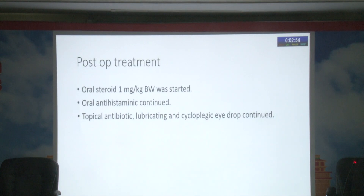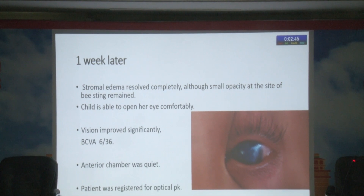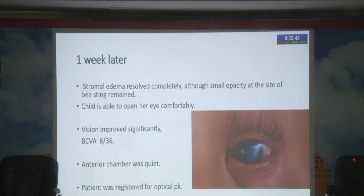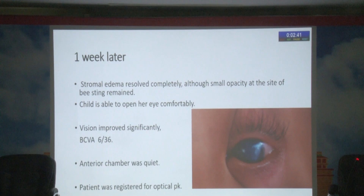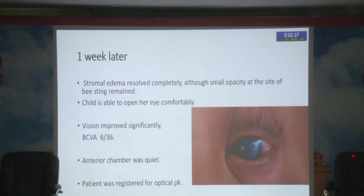Post-operatively, oral steroid 1 mg per kg body weight was started, antihistamine was continued, and topical antibiotic, lubricating, and cycloplegic eye drops were continued. Periorbital edema resolved completely, although a small opacity at the site of the bee sting remained. The child was able to open her eye comfortably, but vision improved only up to 6/36. The anterior chamber was quiet, and the patient was registered for optical penetrating keratoplasty.